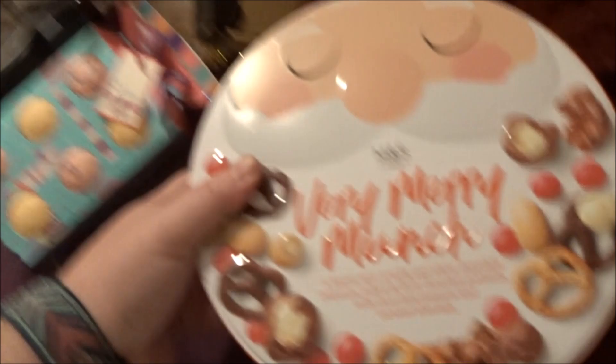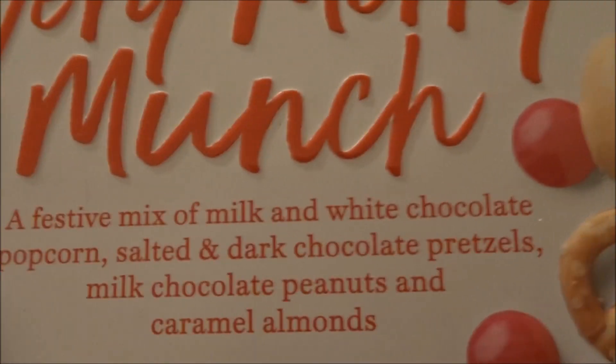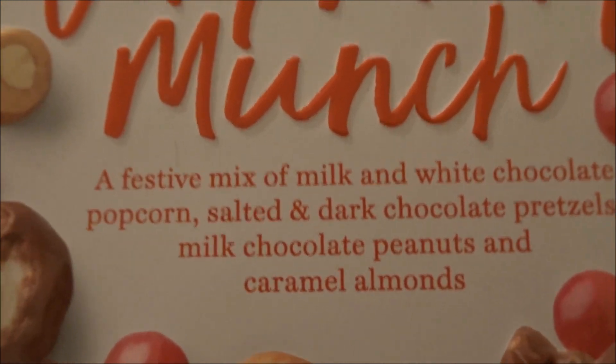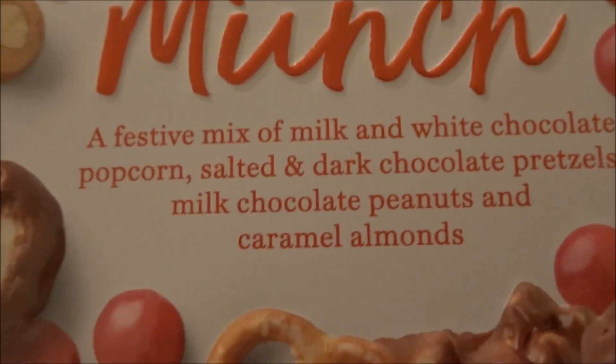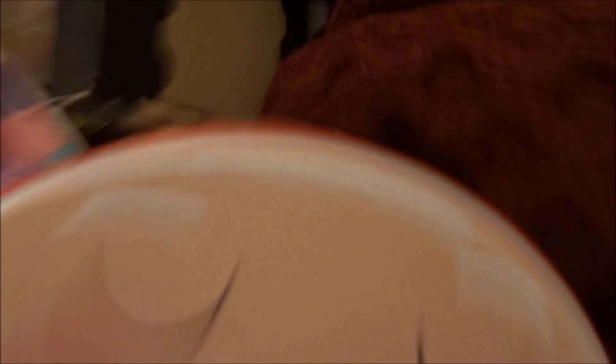I got a Snow Fairy body spray - I always get one of these and I always get Snow Fairy. Then last in this bag I got a tin - it's a festive mix of milk and white chocolate popcorn, dark chocolate pretzels, milk chocolate peanuts, and caramel almonds.